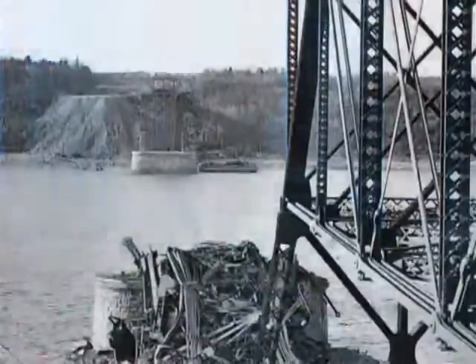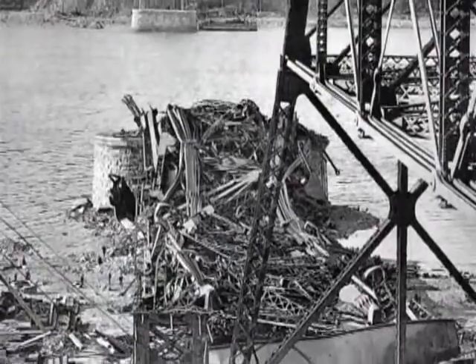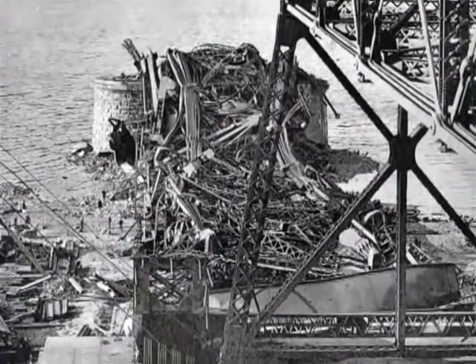At 5:30 that afternoon, the whistle signaling the end of the workday had just blown when workers heard a loud bang, like a cannon shot. At that point, those overburdened compression cords of the cantilever arm buckled totally, and 19,000 tons of steel collapsed onto the banks of the St. Lawrence. Only 11 of the 86 workers survived the fall.